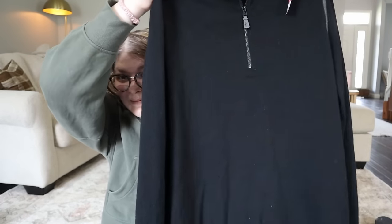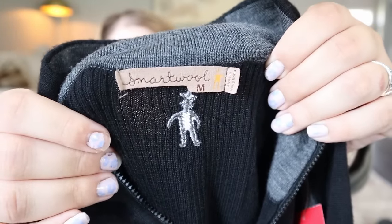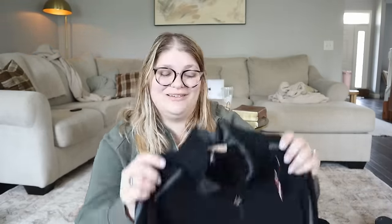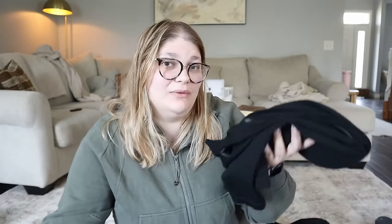I'm so excited about this - it was on the new rack and I've only found this brand once before but it ended up having holes in it. This is a SmartWool piece - a gorgeous little pullover with a quarter zip. It's a men's size medium made in Hong Kong, feels really nice, definitely has wool in it - it's 100% merino wool. Awesome brand, never sold it before, so I'm super excited to give it a go. This was only $4.99 and I'm hoping this will sell for around $50.